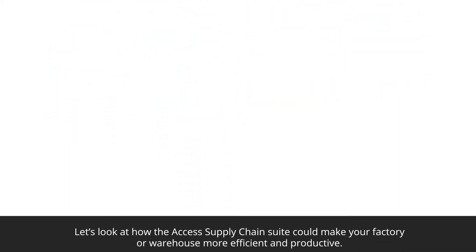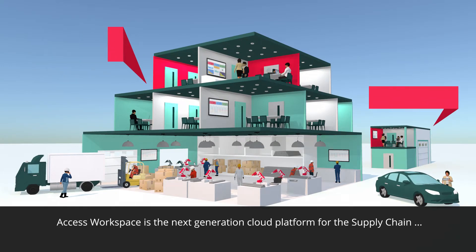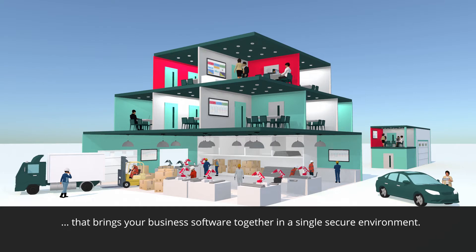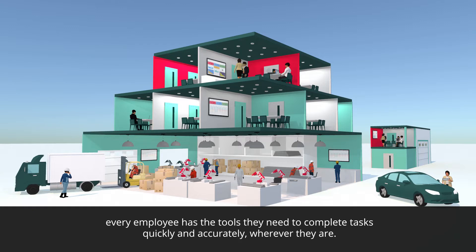Let's have a look at how the Access Supply Chain Suite could make your factory or warehouse more efficient and productive. Access Workspace is the next-generation cloud platform for the supply chain that brings your business software together in a single, secure environment. With one sign-on and one set of data, every employee has the tools they need to complete tasks quickly and accurately, wherever they are.